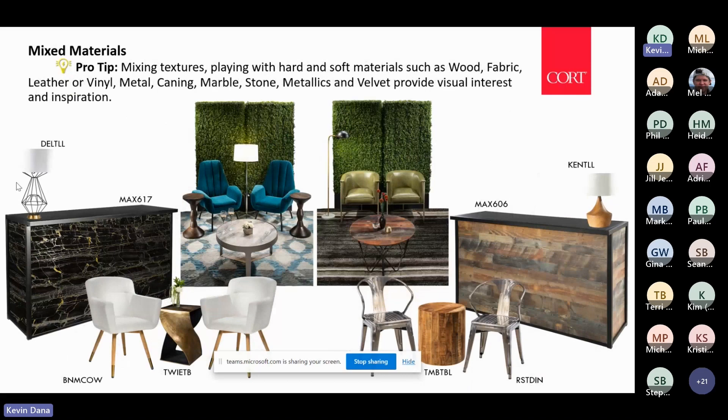Mixed materials — eclecticism, taking chances on design, using different finishes and textures together really creates a more customized, vibrant, and interesting look. I've been in this industry 22 years, and customers a couple of decades ago weren't as open to this type of design, but now as our customers are younger, they're more open and accepting of diversity in design.